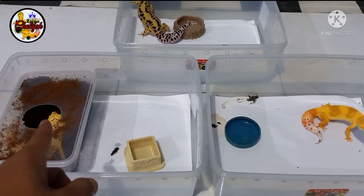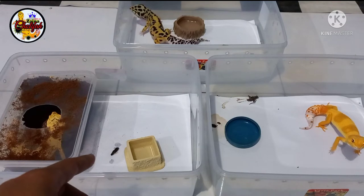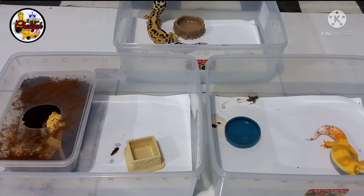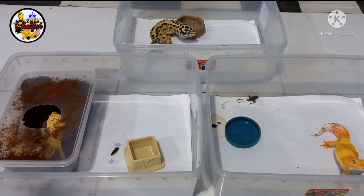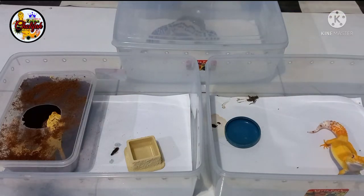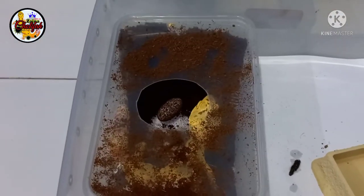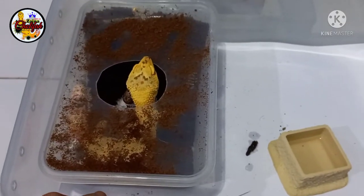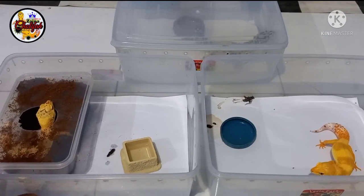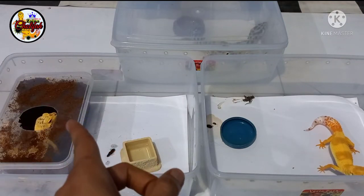Saya cek tadi, ternyata Leopard Gecko nya itu sudah bertelur. Di part kelima ini saya akan bahas bagaimana cara penanganannya. Supaya tidak terlalu mengganggu, saya tutup dulu yang jantan, saya sisakan yang betina saja. Kondisinya seperti ini, sudah terlihat di dalam ada telurnya dan koko pitnya sudah acak-acakan. Bagaimana cara kita mengatasinya? Apa yang pertama harus kita lakukan? Menyiapkan keperluannya untuk menangani Leopard Gecko yang sudah bertelur.